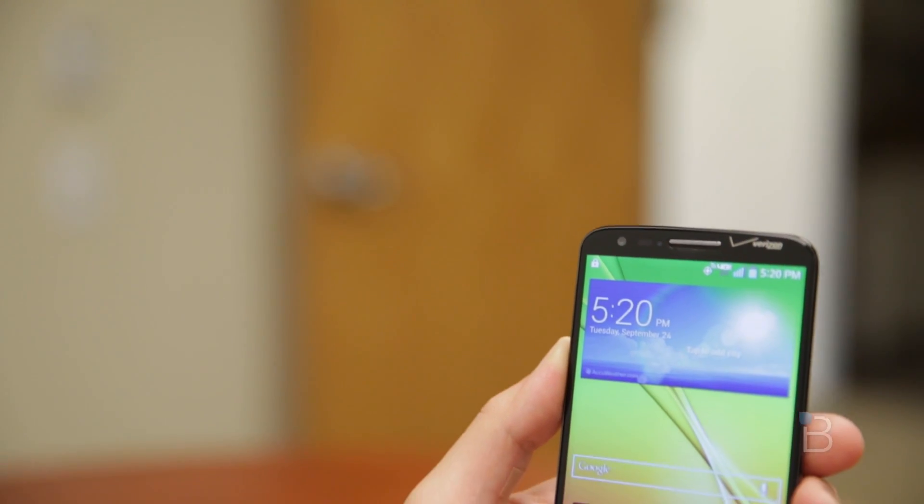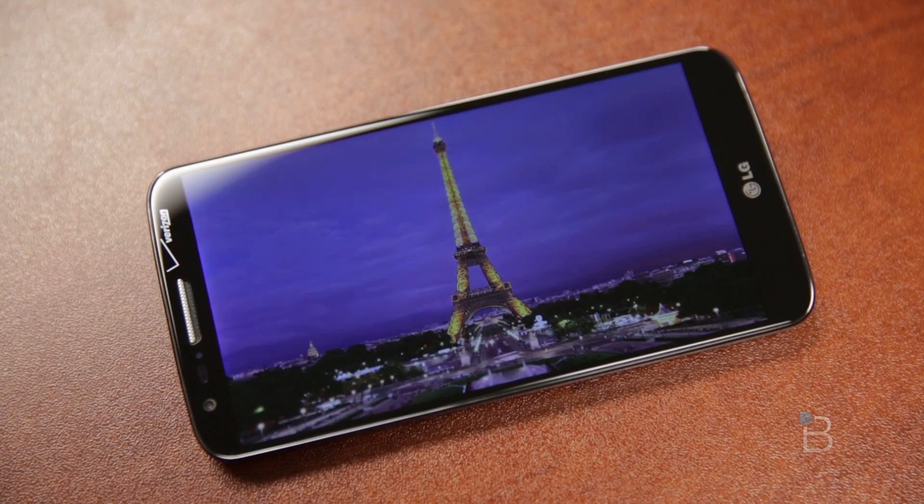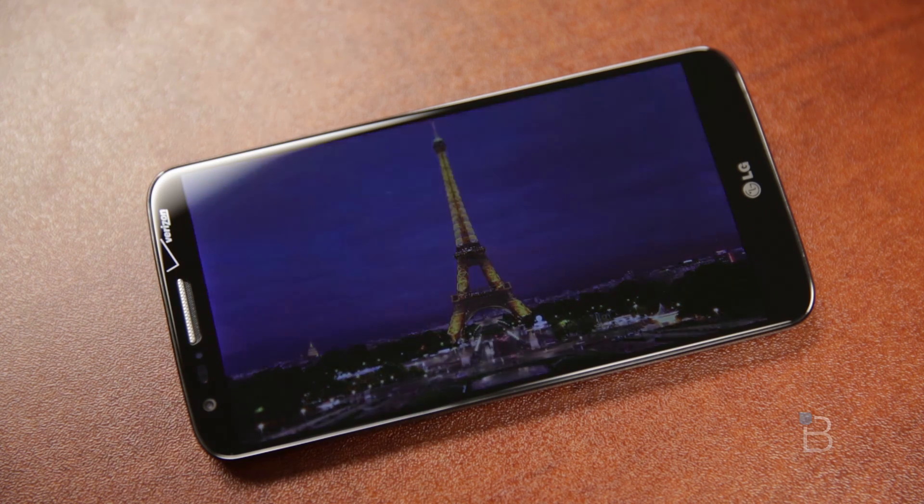The conclusion: LG didn't just bring a phone to compete with the heavyweights — they came to win. This phone gets a really, really solid 9. If they moved the buttons, gave all carriers wireless charging, and made the UI a little less animation-heavy, we'd probably be looking at a perfect 10. This is an incredible phone, probably one of the best phones I have ever reviewed. I used to overlook LG when it came to phones — I thought they were subpar. This changes the game. If you're looking for a premium smartphone, whether Android or iOS, you owe it to yourself to look at the LG G2.